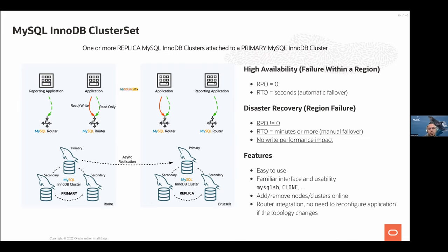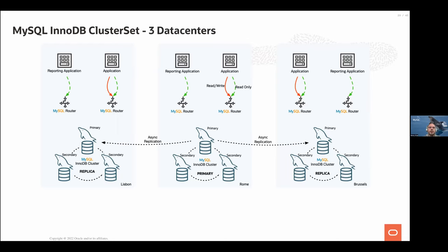Router is fully integrated with ClusterSet — no need to run multiple different types of routers. You can change router behavior online through MySQL Shell. With multiple clusters, it's all asynchronous replication from the primary cluster to the secondary clusters. You can have as many clusters as you want.